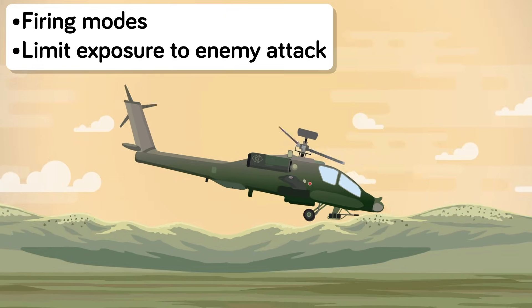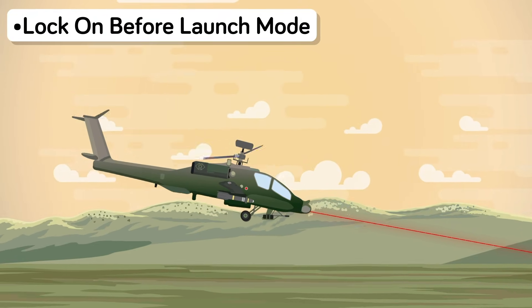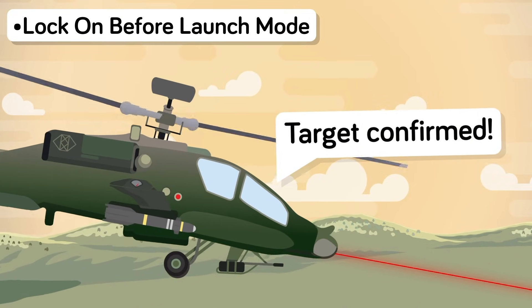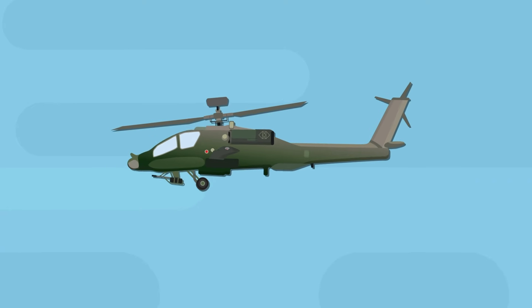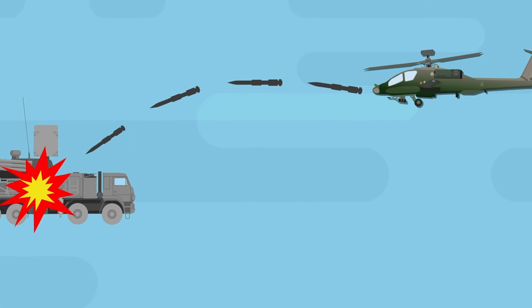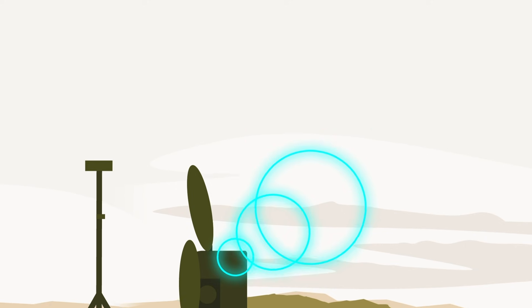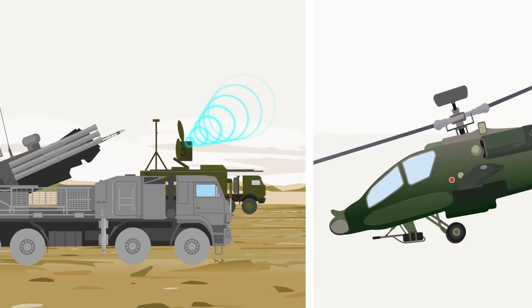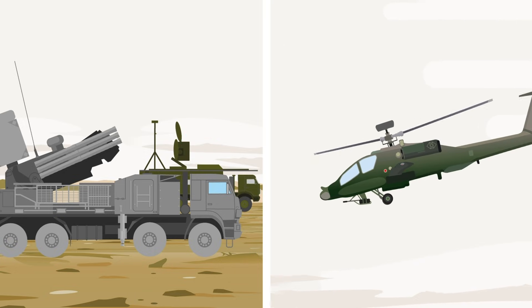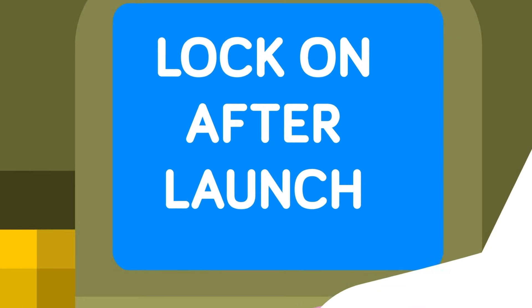Operators can use a few firing modes to limit their exposure to retaliatory attacks, depending on the situation. The first of these is the lock-on before launch mode. In this mode, the forward observer lazes the target and communicates with the firing unit. Once the firing unit confirms the missiles have a lock on the target, they can fire it and egress from the area. However, the Hellfire is pre-programmed to adjust its height based on the distance from the firing unit to the target — the further away, the higher the missile will fly. While this might not sound like a big deal, it could inadvertently help the enemy, giving them more time to move or shoot it down.